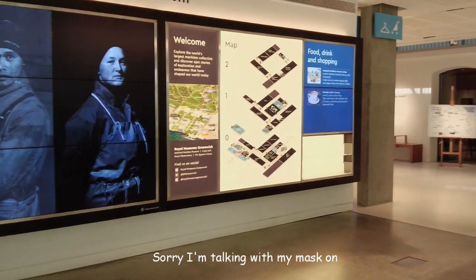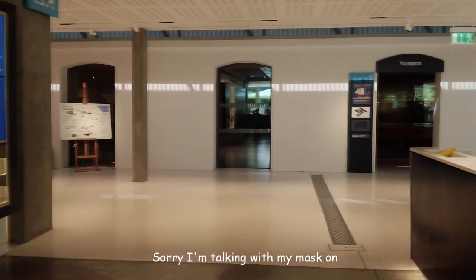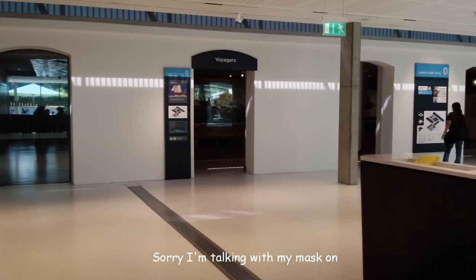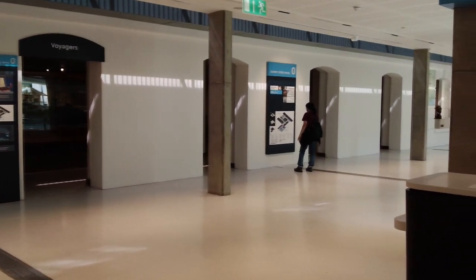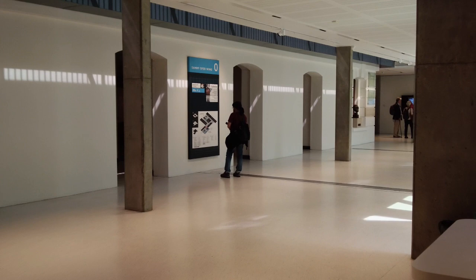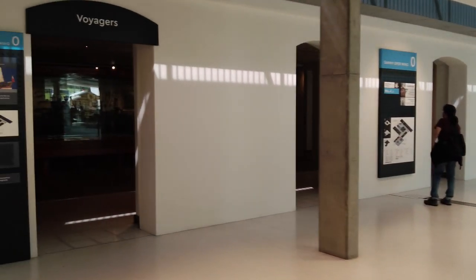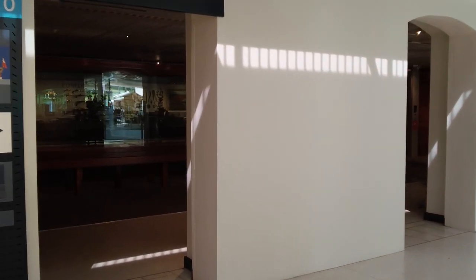We've come to the National Maritime Museum. It's free entry, but you must purchase the tickets online beforehand. If you've not been before, it's recommended to head into the Voyager, Rufus, or Sammy Offer wing.